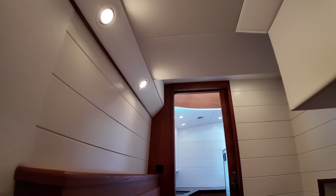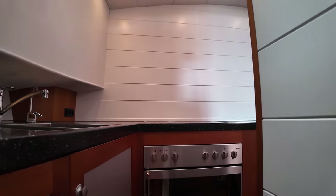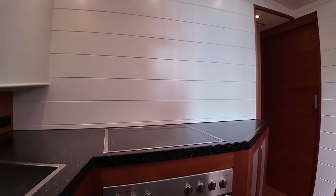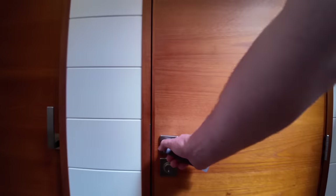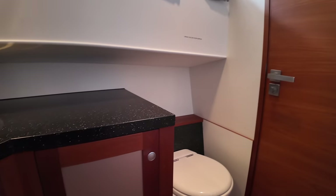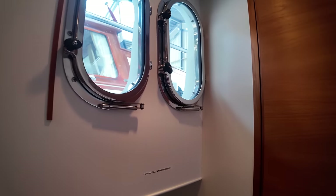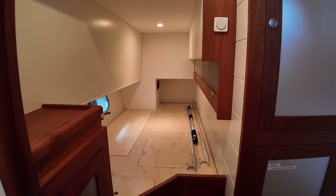Let's continue heading forward. Over here on the starboard side we have a day head — sink there, toilet there. Those are the two portholes we saw when we were on the upper deck. There's another door here with some more storage behind it. There's also an access panel — it says 'compressor' under that one — and some more storage there.